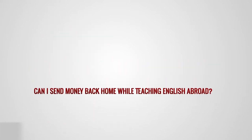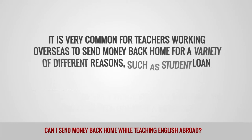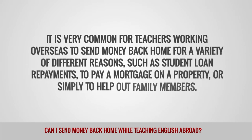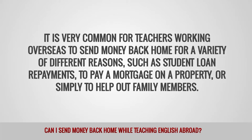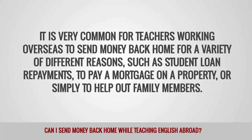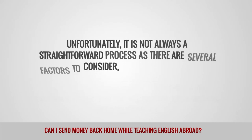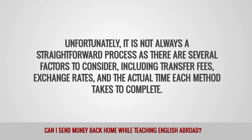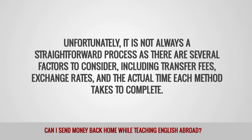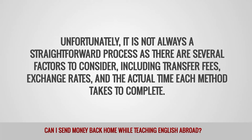Can I send money back home while teaching English abroad? It is very common for teachers working overseas to send money back home for a variety of different reasons, such as student loan repayments, to pay a mortgage on a property, or simply to help out family members. Unfortunately, it is not always a straightforward process, as there are several factors to consider, including transfer fees, exchange rates, and the actual time each method takes to complete.